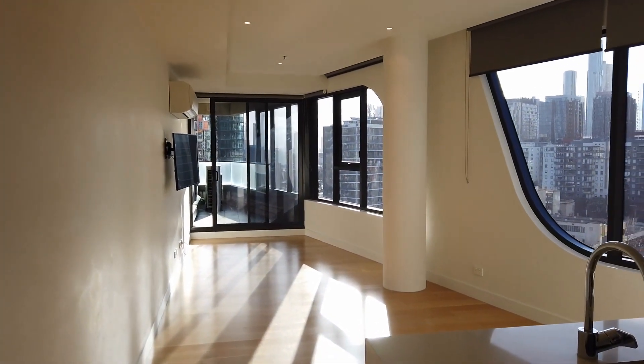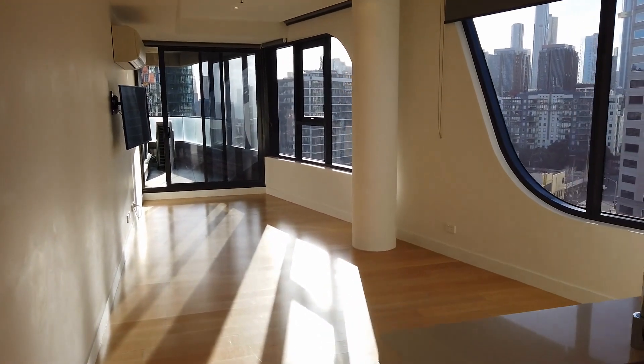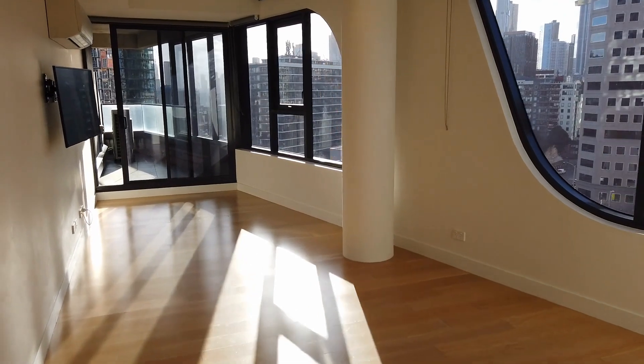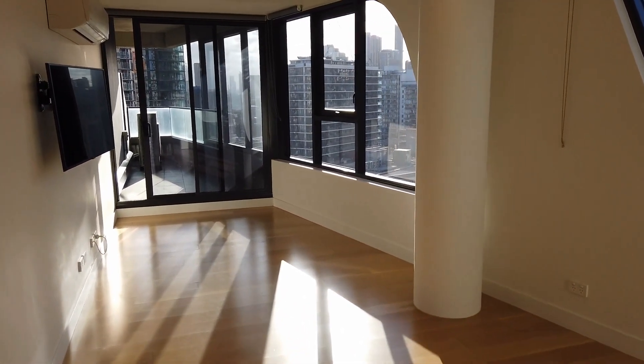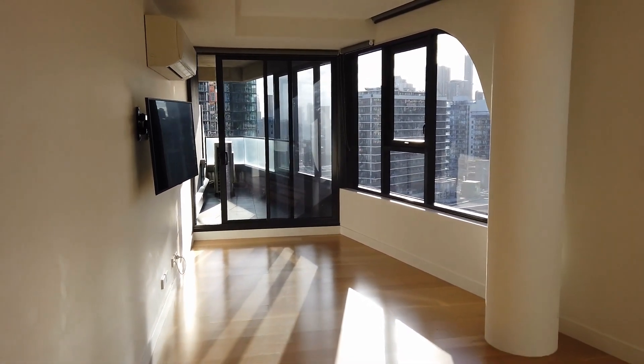Hi, it's Johnson Tan here from Melbourne Real Estate. This is the marketing video for the property 1003/38 Albert Road in Melbourne. It's my pleasure to show you this lovely one bedroom plus one study, one bathroom and one car space apartment, perfectly located between the Albert Park Lake and the Royal Botanic Garden.